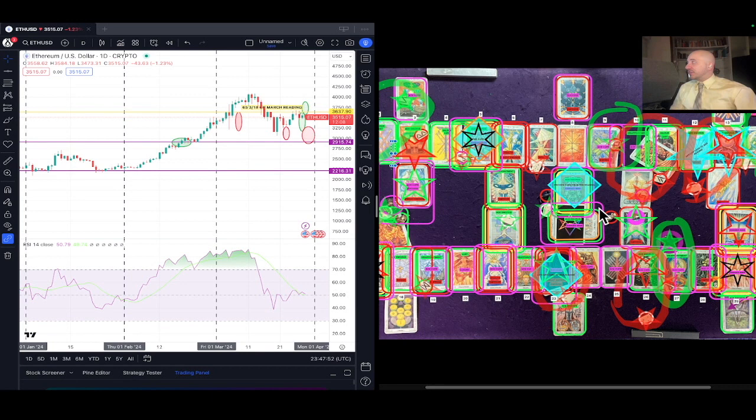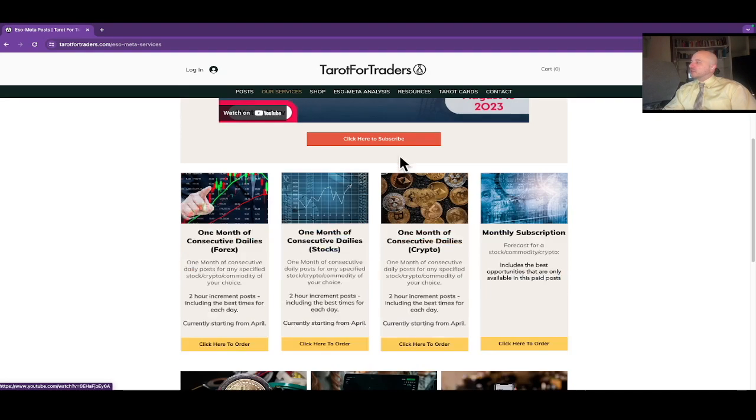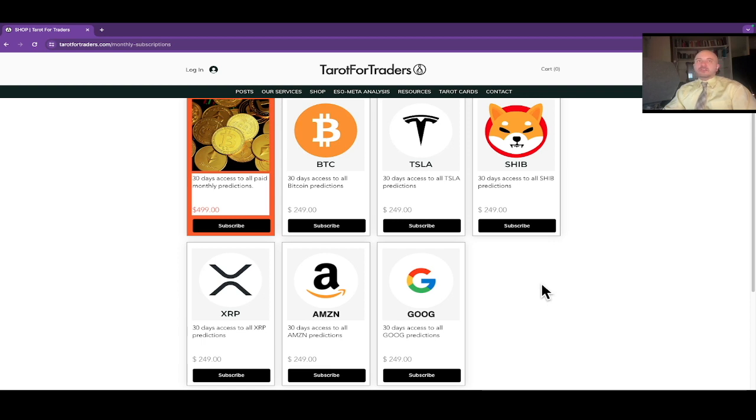Only people who saw these trades before they actually happened were those with the paid version of the monthly for Ethereum — knowing about these trades well over a month in advance. If you're interested in the paid version, go to our services at SOMetaPosts, scroll down to monthly subscription and click to order. You can subscribe to individual tickers or the all-paid monthly to get the paid version of everything, including one-offs and customs. In the paid version you get timing of the best trades, what to avoid, what chart behavior to look for for entry and exit, and any price level information we can extrapolate. This is the only place in the world where you can get this information prior to it taking place in real time.